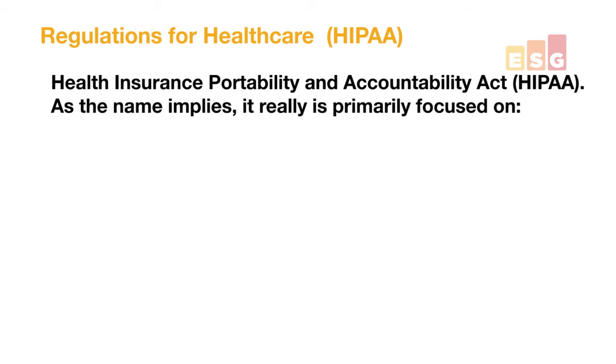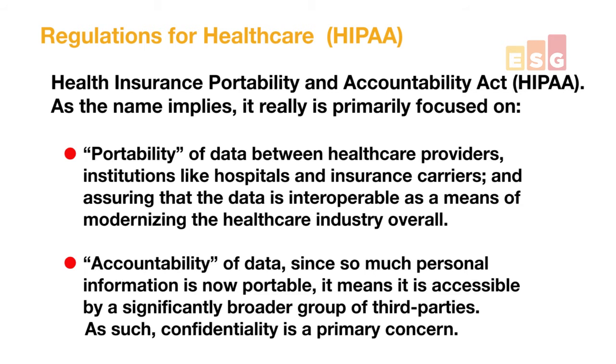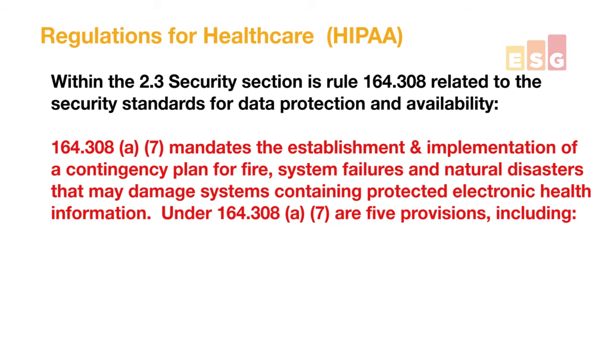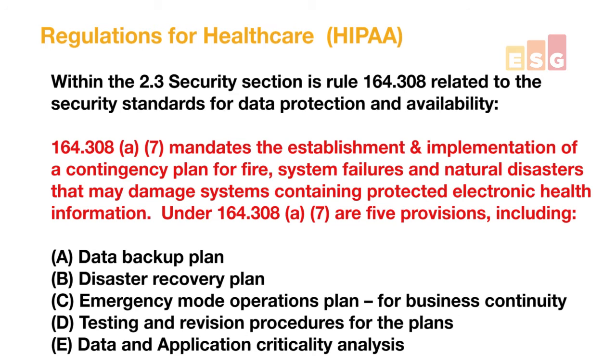The important thing to note about HIPAA is that it's about the data being portable and accountable — meaning only the right people are supposed to have it — and it's supposed to be easily shareable between your healthcare providers, insurers, and the individuals themselves. If you dig really deep into it, in section 2.3 of HIPAA there is a rule called 164.308, subsection A, section 7, which talks about the mandates of establishing and implementing a contingency plan for fire, system failures, and natural disasters. It actually breaks down into five kinds of prescriptive guidance for the IT manager: what is your data backup plan, what is your disaster recovery plan, do you have emergency preparations, and how often should you test. But it's still not going to tell you what technologies to use — it just gives general mandates to pass those green checkboxes, and it's up to you to figure out what technologies to map back to them.